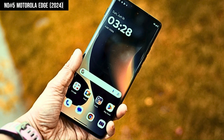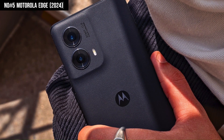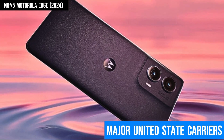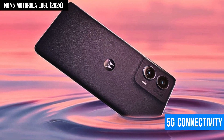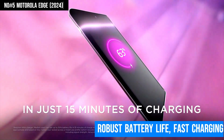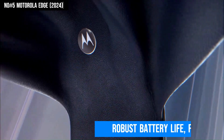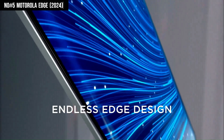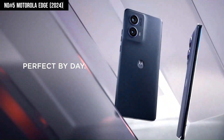Finished in a sleek midnight blue, the Motorola Edge not only looks premium but is also designed for durability and comfort. Unlocked for use with all major US carriers and likely featuring 5G connectivity, this phone ensures fast speeds and broad compatibility. With its robust battery life, fast charging capabilities, and Motorola's clean Android interface, the Edge 2024 is an exceptional choice for those seeking a high-performance smartphone that doesn't compromise on style or functionality.